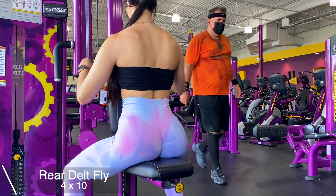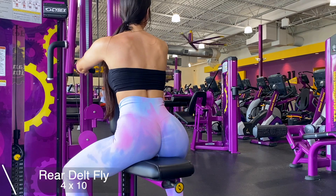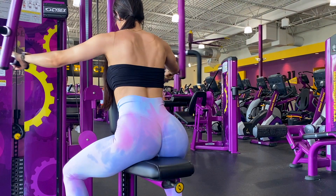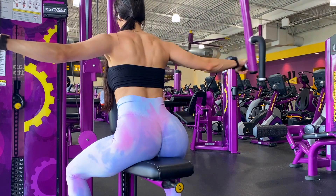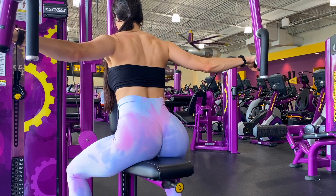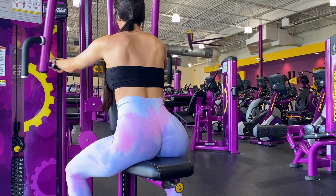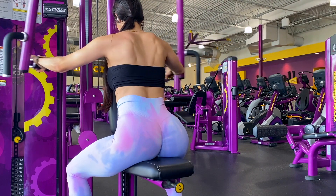For my last exercise I ended this back day with a rear delt fly. You can use the machine — most gyms carry it — or just use dumbbells. I hope you guys enjoyed this video and learned something. Remember that we all start somewhere, and with time you get better and more confident. Once you see that hard work showing, you'll be so happy you started. Los quiero muchísimo and I'll see you guys in the next one, bye!